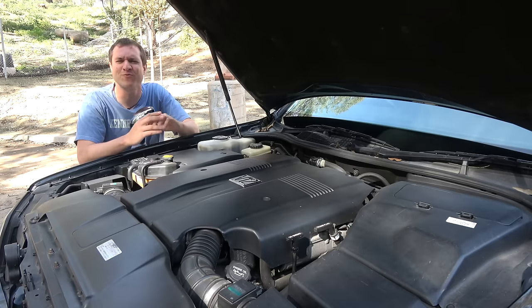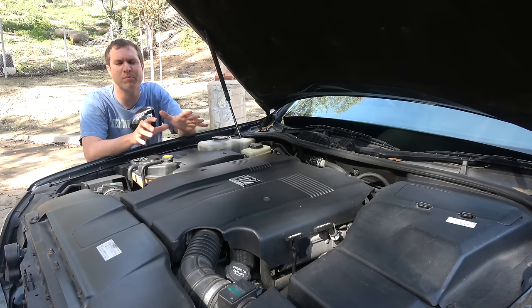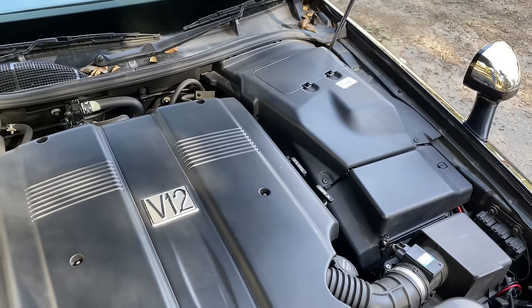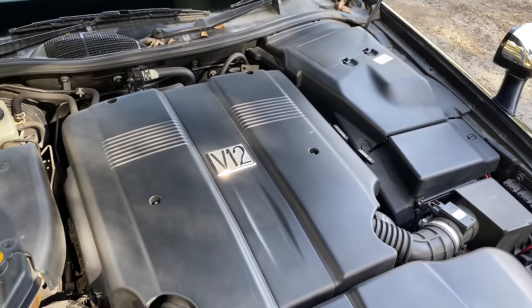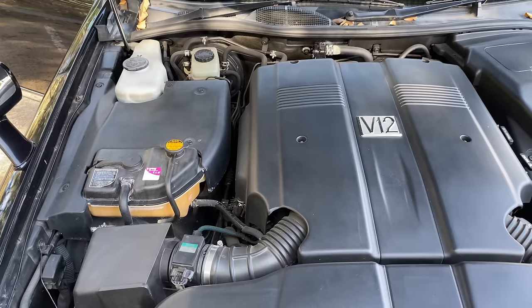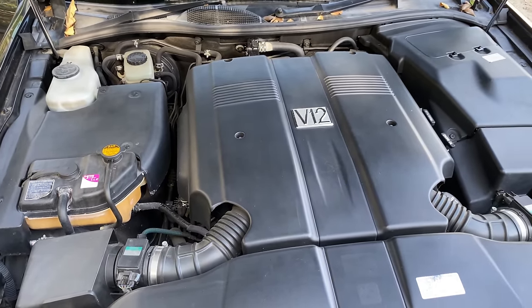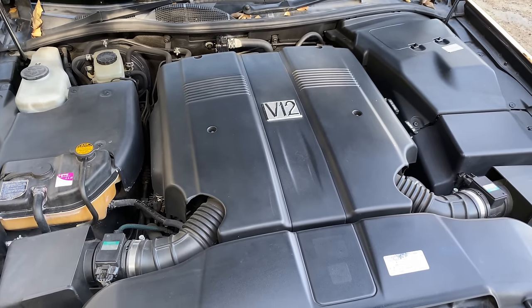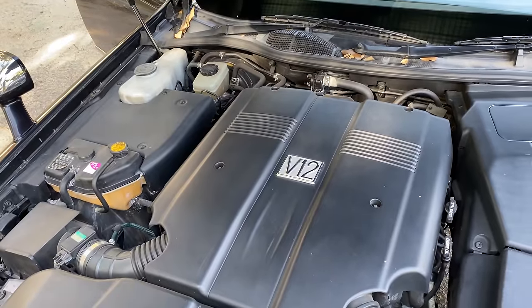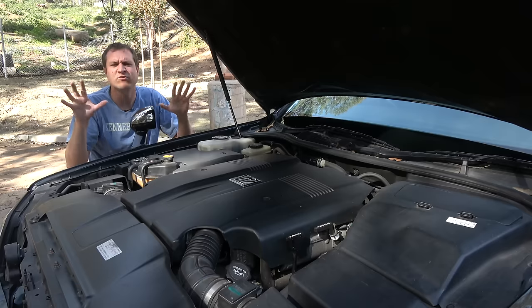We move on to this car's craziest quirk and probably its most impressive feature — the engine, the V12. Take a close look, because you are not going to see another V12 engine in a Toyota. Most of the engine is covered by plastic, but you can tell it is a very large engine. You have this prominent V12 badge right on the top of the plastic engine cover. It doesn't say Toyota. It doesn't say Century. No Majestic Chicken. Just V12.